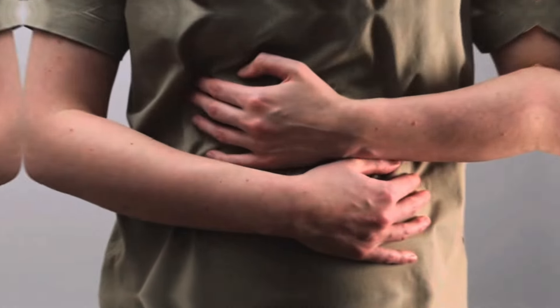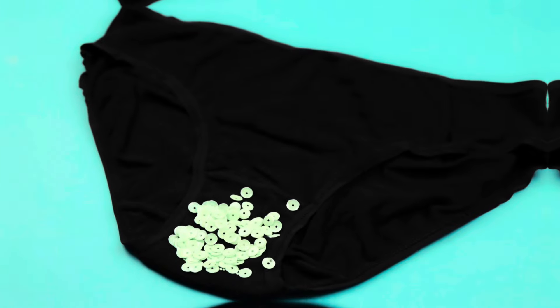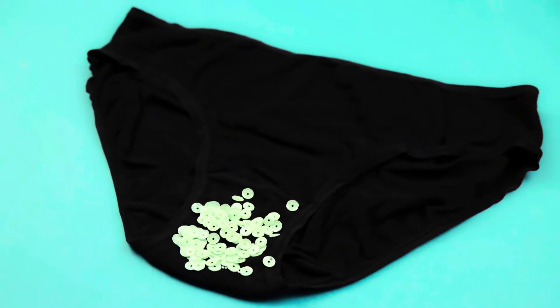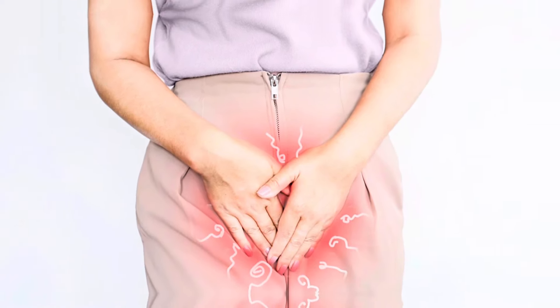Please don't try to remove the tampon yourself if you have pain in your tummy or pelvic area or when you pee, notice an unpleasant smell or vaginal discharge, if you have a high temperature, or if you have itching, redness or swelling around the vagina. The redness may be more difficult to see on brown and black skin.